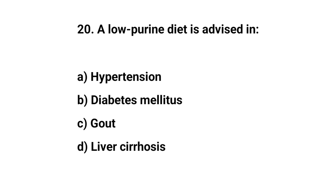Question number twenty. A low-purine diet is advised in. The right answer is C. Gout.